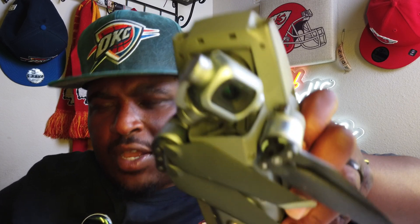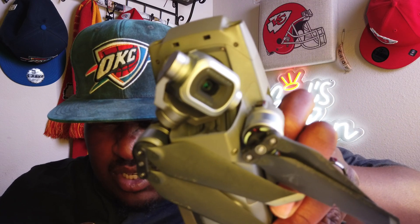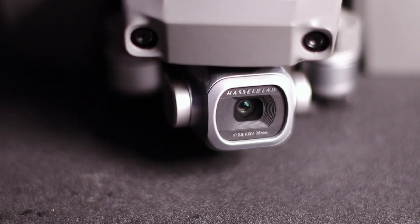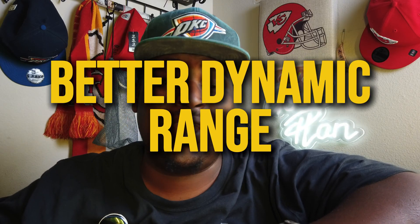Specs. Let's talk about the specs. Let's start off with this CMOS sensor. This Hasselblad 1-inch CMOS sensor — I might put some B-roll in there. This sensor is still elite. It still holds its own. Most of these drones are working with tiny sensors, so we're talking better lighting and also better dynamic range.